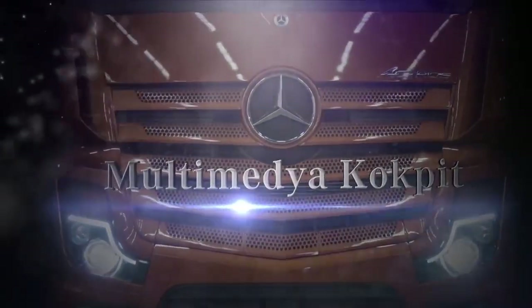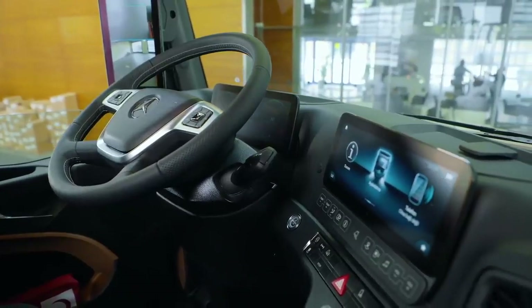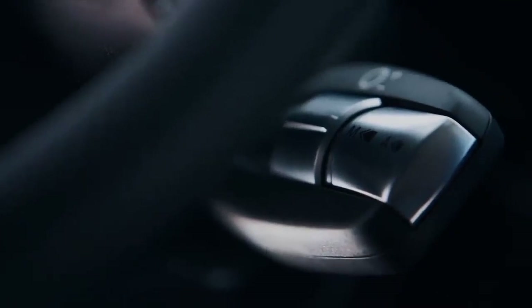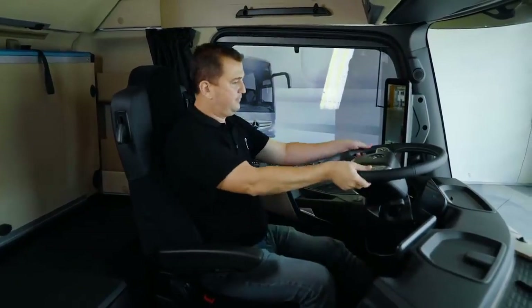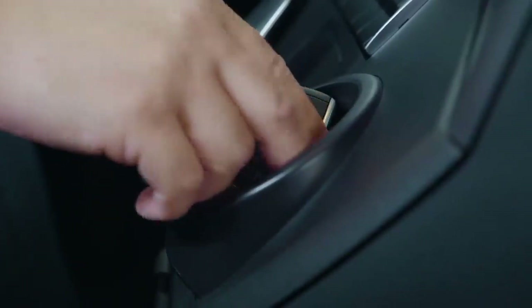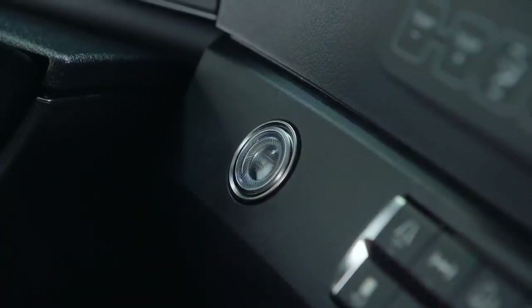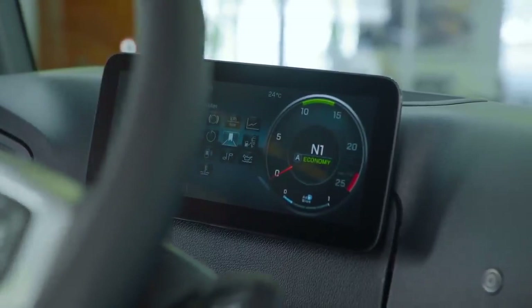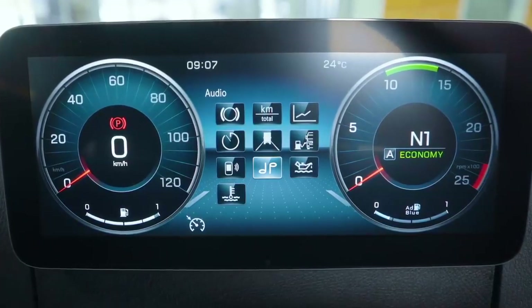Multimedya Kokpit. Diğer kokpit ise Actros 1848 LS ve 1851 LS çekicilerde standart olarak sunulan multimedya kokpittir. Multimedya Kokpit, yeni dijital kokpit konseptinin en üst donanım seviyesindedir. Araca bindiğiniz andan itibaren akıllı anahtar fonksiyonlarından faydalanırsınız; aracın çalışması için anahtarın kabin içinde olması gerekir. Otomatik Start-Stop tuşuyla araç çalıştırılabilir veya stop edilebilir. Tam dijital, 10.2 inç, 26 cm büyüklüğündeki renkli ve yüksek çözünürlüklü kombine gösterge, sürücünün sürüş ve araçla ilgili tüm bilgilere kolaylıkla ulaşmasını ve görüntülenecek bilgilerin kişisel olarak ayarlanmasını sağlar.